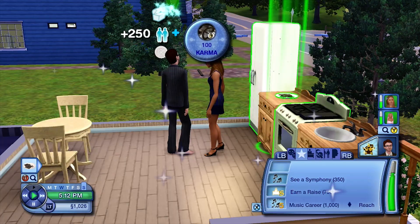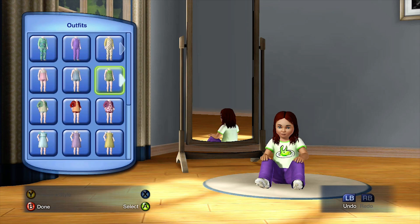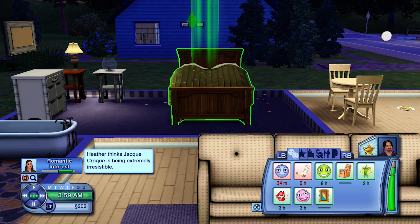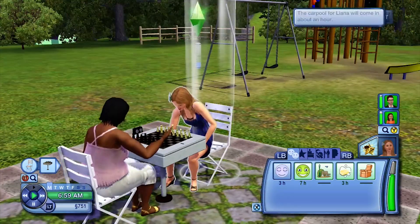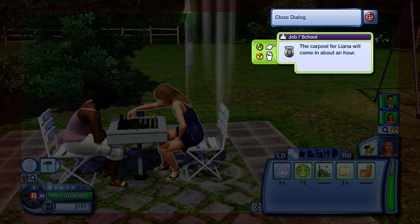The Sims was one of those childhood games where I legitimately questioned whether it was suitable for me. A game where you could woohoo and go to the toilet? Sign me up. It's a franchise I would be addicted to — making the most of my sim life, raising families, causing fires, etc.